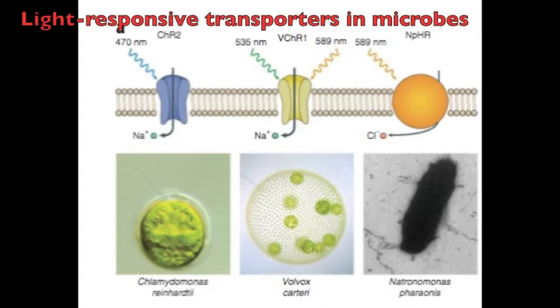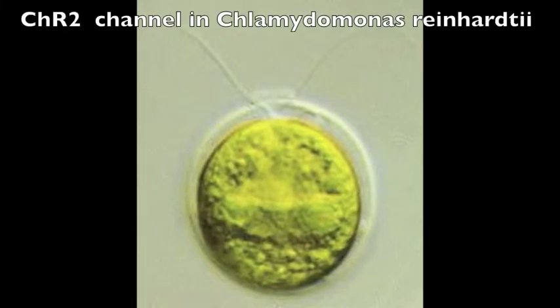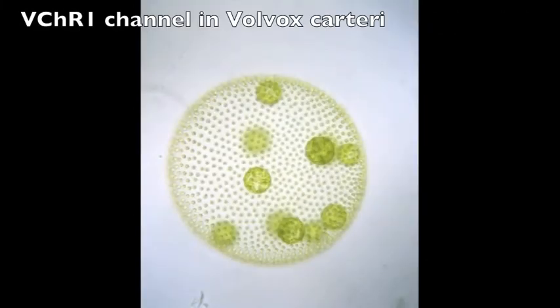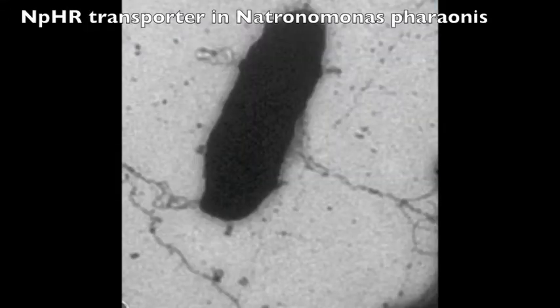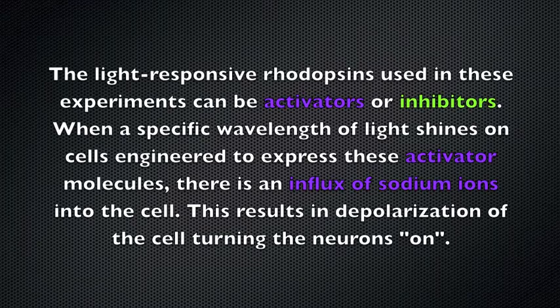These opsin genes encode for light-responsive membrane transport proteins. Three examples of these transport proteins and their microbial sources are shown here.